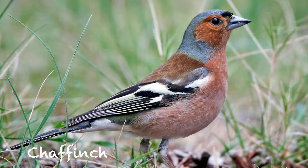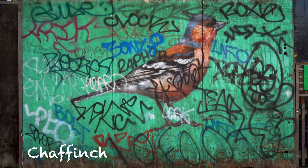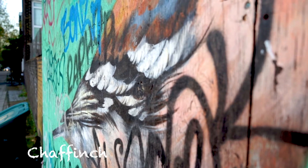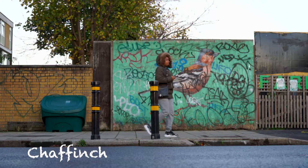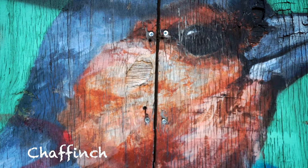I painted the Chaffinch at Loughborough Farm, which is a great little community farm right in the middle of an urban area. It was on toxic ground, but local people were growing vegetables and herbs and fruit in big old builders' bags, which was a brilliant solution. The Chaffinch there was just painted on plywood panels.